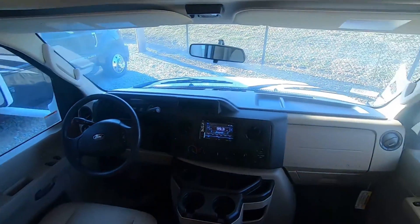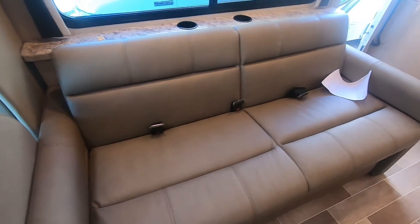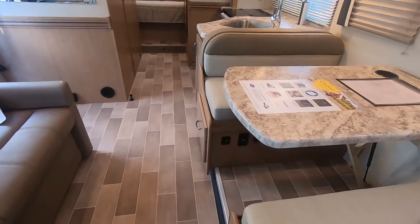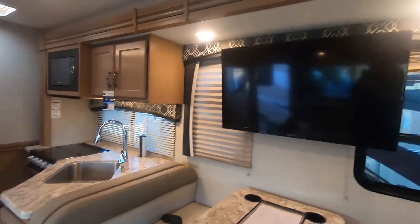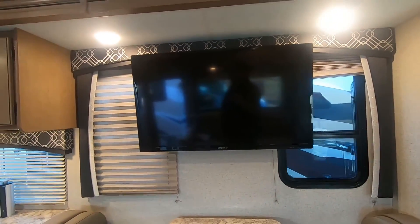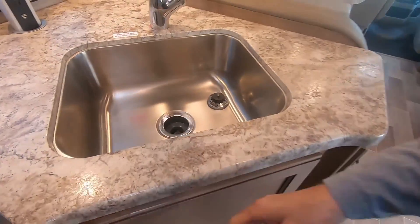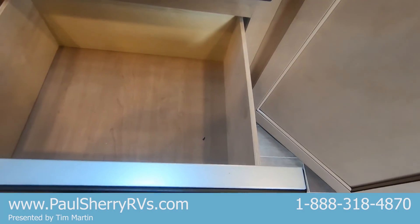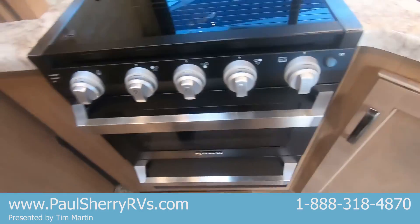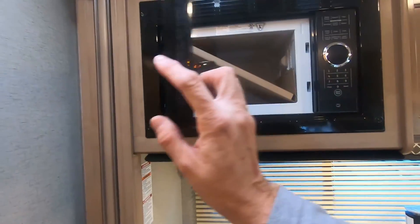Very nice looking dash. I like the way the dinette is right across from the couch, so if you're on a trip traveling with several people, you're all real close and can talk. Nice big TV. Drawers, storage, stainless steel, nice big pots and pans drawer. Nice size microwave — not the biggest, but decent.